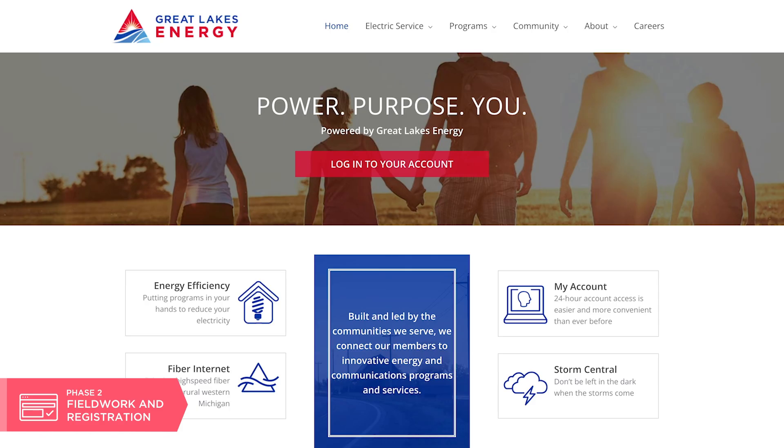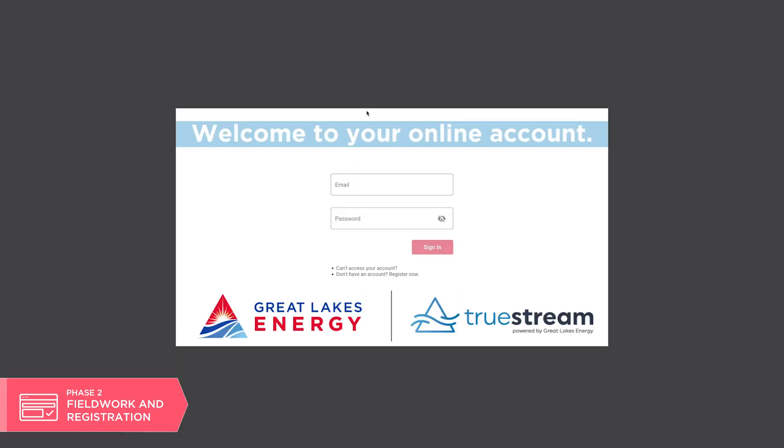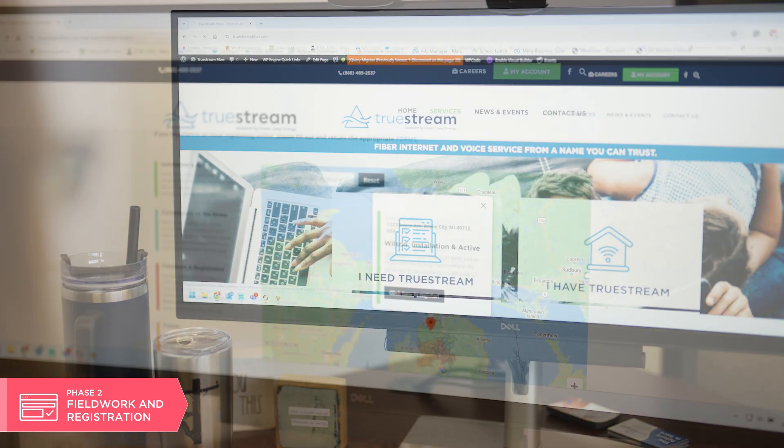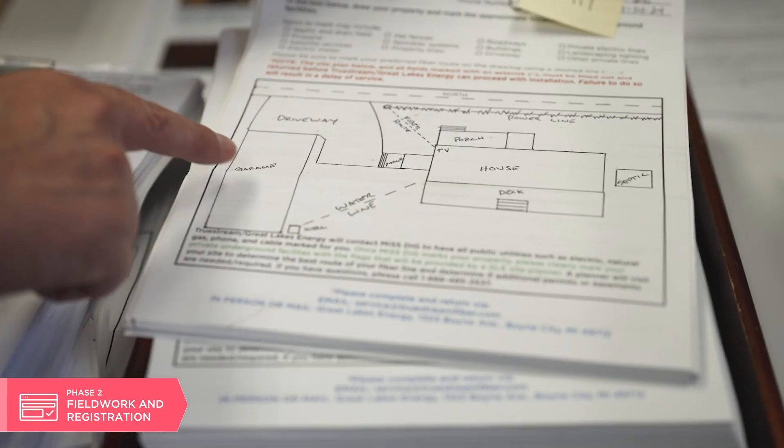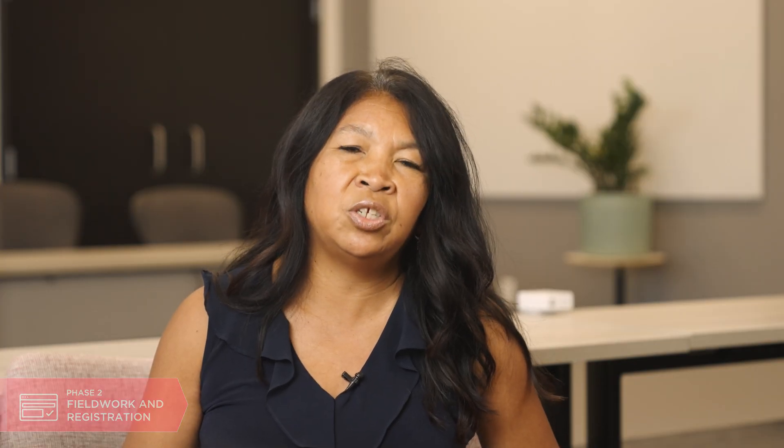You can go online to your Great Lakes Energy account and register for TrueStream service by picking a service plan and letting us know what you would like. Then we'll send you some documents, or you can complete an online site plan. Once we receive that information back, we can start the process of running fiber to your home. We send that information to our design team and they get the project going for you. It is important to adhere to the due dates provided — delaying that paperwork could delay construction to your house.